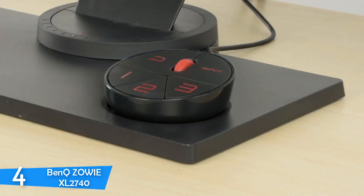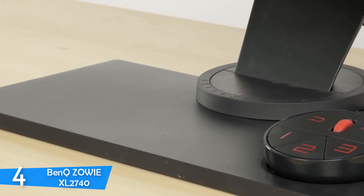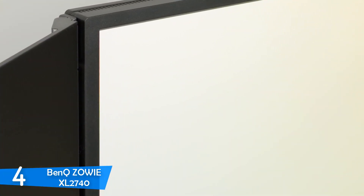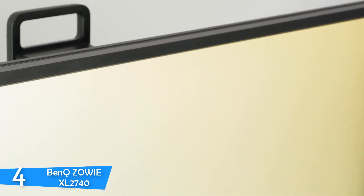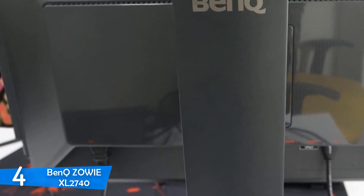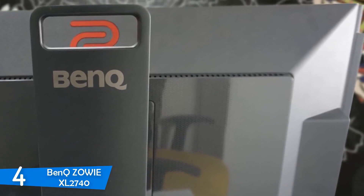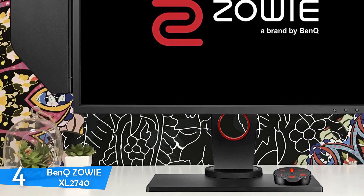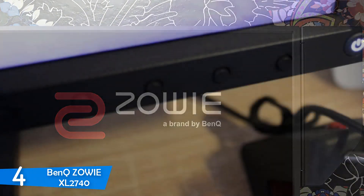When it comes to inputs, you get two HDMI ports, one DVI-DL, and one DP1.2 port, all located on the back. There are also three USB 3.0 ports along with a headphone hanger and a slot for the S switch. The BenQ Zowie XL2740 has a 27-inch TN panel with a native resolution of 1920x1080 at 240Hz and an aspect ratio of 16:9. It was designed for eSports players, toning down graphics to reduce lag and get better frame rates.